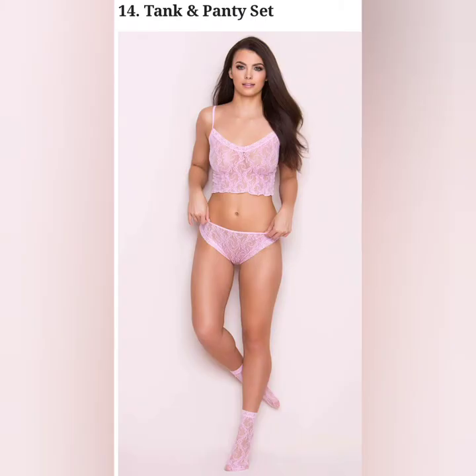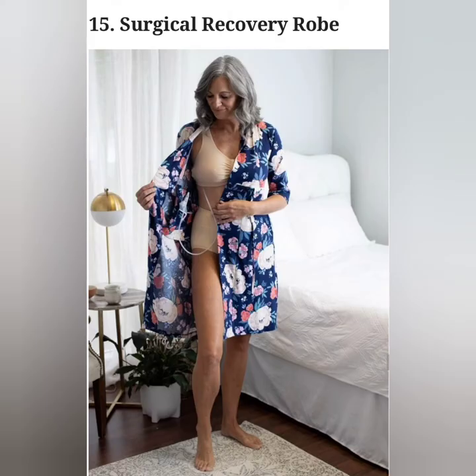The tank top is a sleeveless top with a low neck. A combination of tank top and panty has also become a popular sleepwear choice.